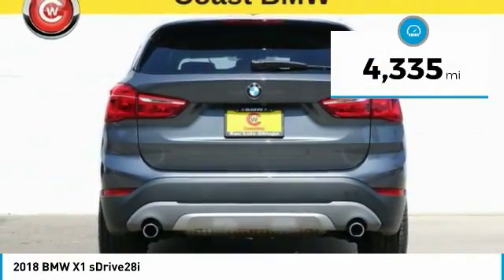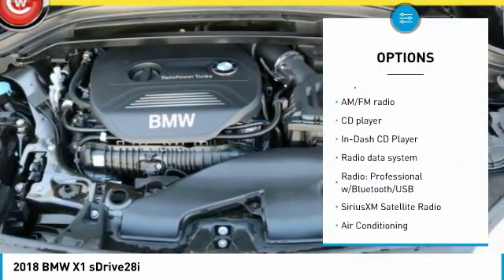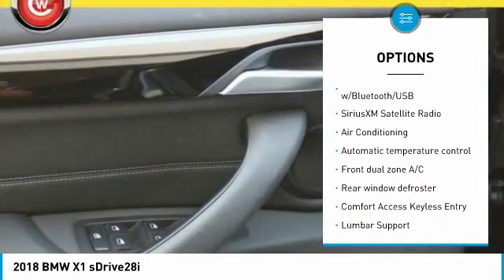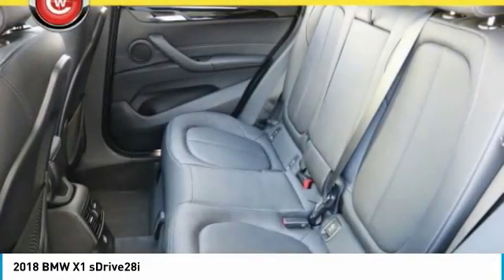This vehicle has less than 5,000 miles. Here are some of this vehicle's great options: traction control, keyless entry, navigation system, power lift gate, power passenger seat, air conditioning, panoramic moonroof, dual airbags, power steering, and four-wheel disc brakes.